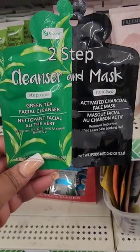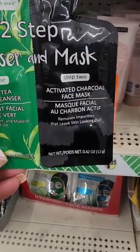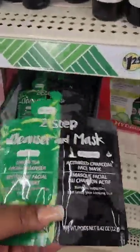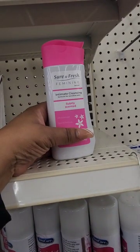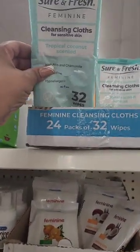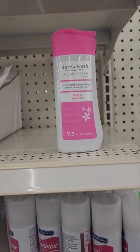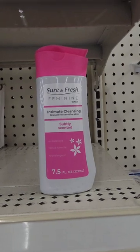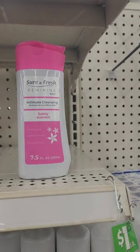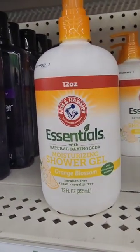From Be Pure, they have this two-step cleanser and mask: step one is a green tea facial cleanser, and step two is an activated charcoal mask that removes impurities and leaves skin looking dull — the cleanser removes oil, dirt, and makeup buildup. I also found this body wash — it's a repeat buy for me. I ran out of my usual brand, tried the soap and was pleasantly surprised. It's paraben-free, vegan, cruelty-free, and doesn't irritate me if I use it in intimate areas.